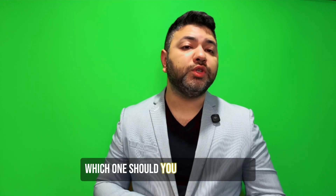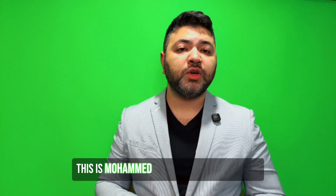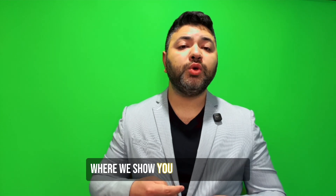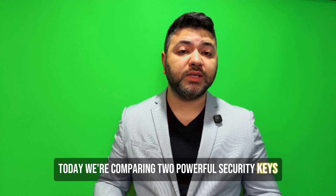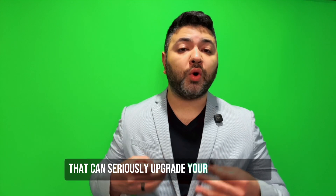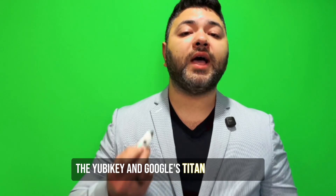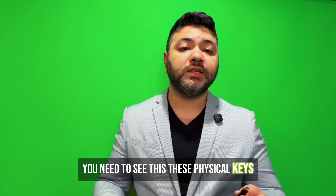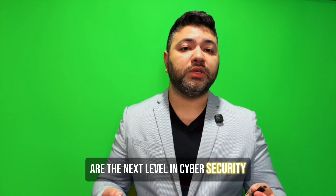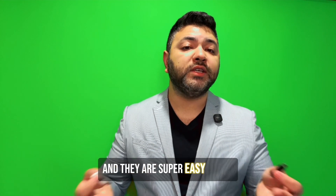YubiKey vs Google Titan — which one should you use? Hey everyone, this is Mohamed, welcome back to Baytech, where we show you how to save time, make more money with tech, and protect your business and life using smart cybersecurity tools. Today we're comparing two powerful security keys that can seriously upgrade your online safety: the YubiKey and Google's Titan security key. If you're still using SMS or app-based two-factor authentication to protect your accounts, you need to see this. These physical keys are the next level in cybersecurity, and they are super easy to use.